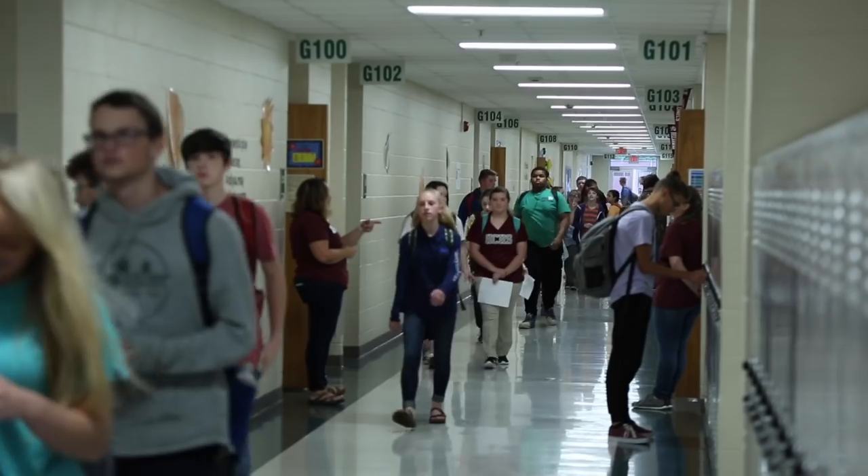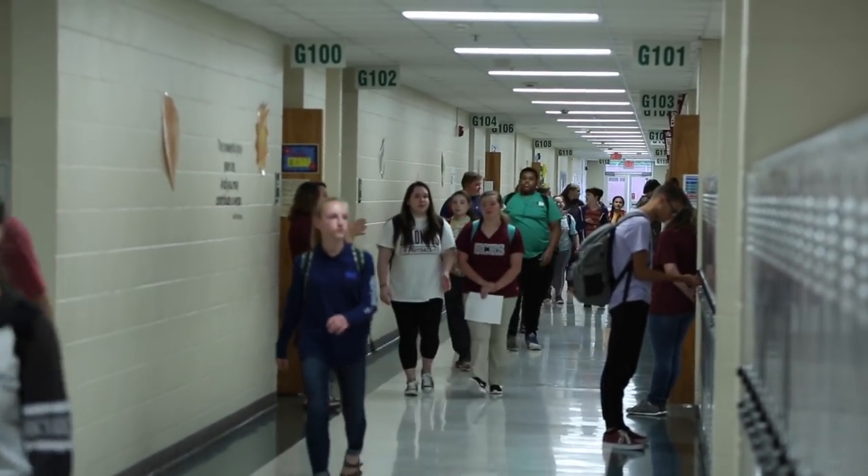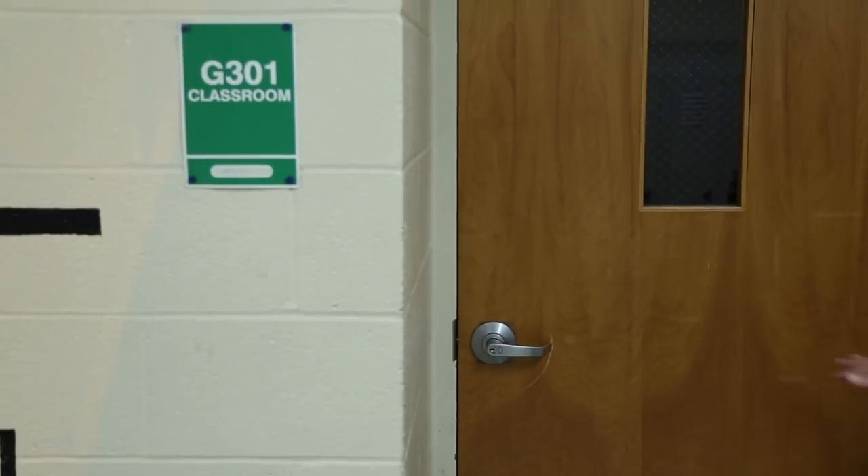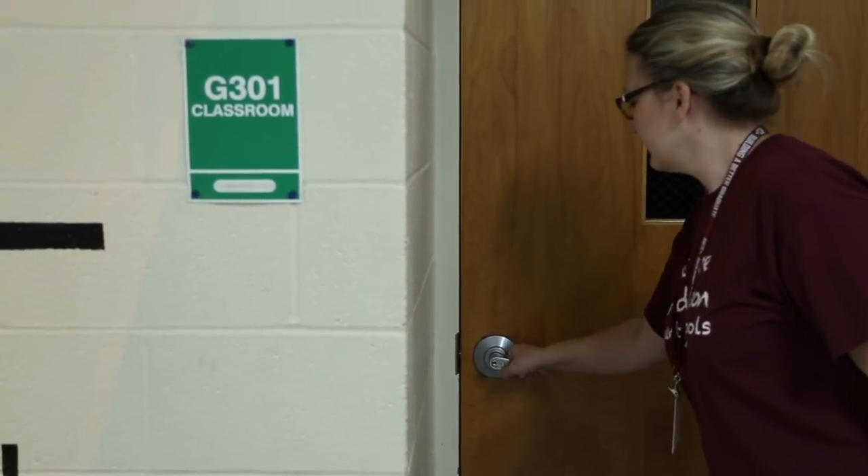Supervision is another area of concern for us. Each day during class change, during peak times in and out of the school building, staff will be stationed around the school watching and monitoring as kids come and go. As soon as the bell rings for instruction to begin, classroom doors are locked and teachers begin teaching.